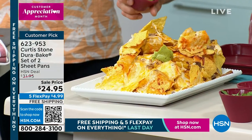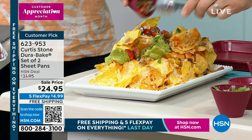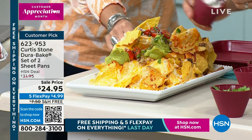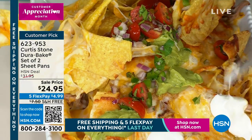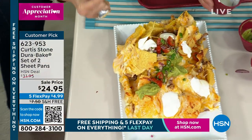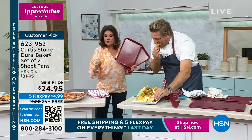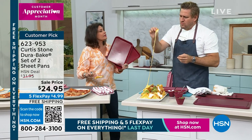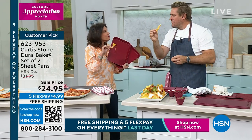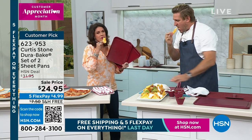A little bit of guacamole, a little bit of sour cream, whatever it is that you like — I've got some salsa. Even with these pans, what's so surprising is that even the grease, the oil from the cheese — everything releases completely. These are so good.